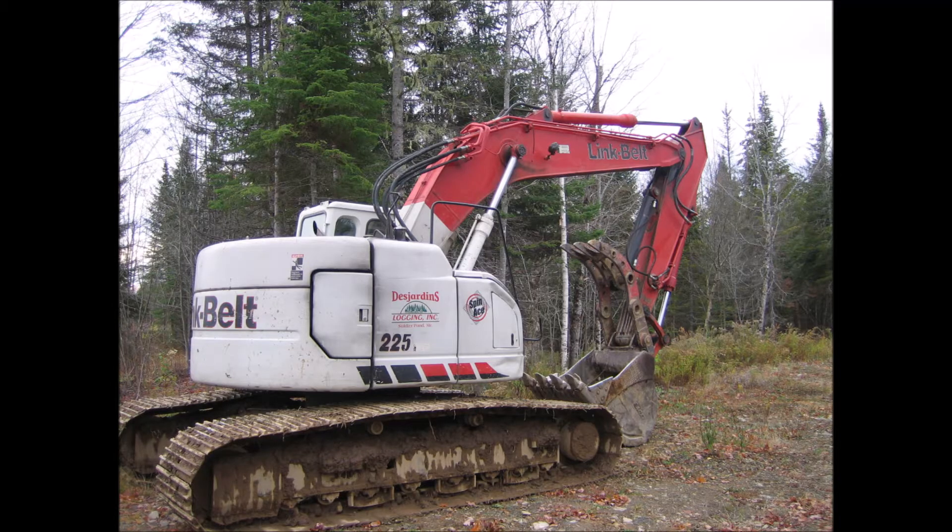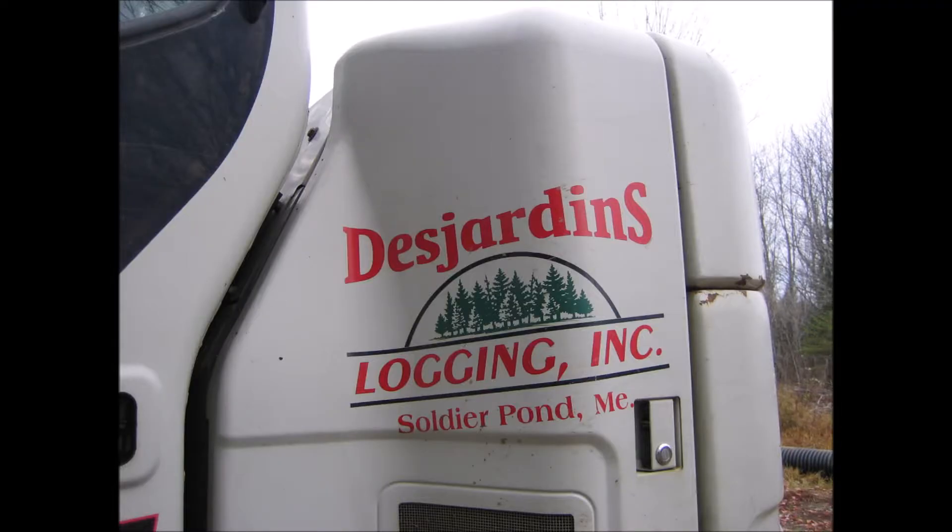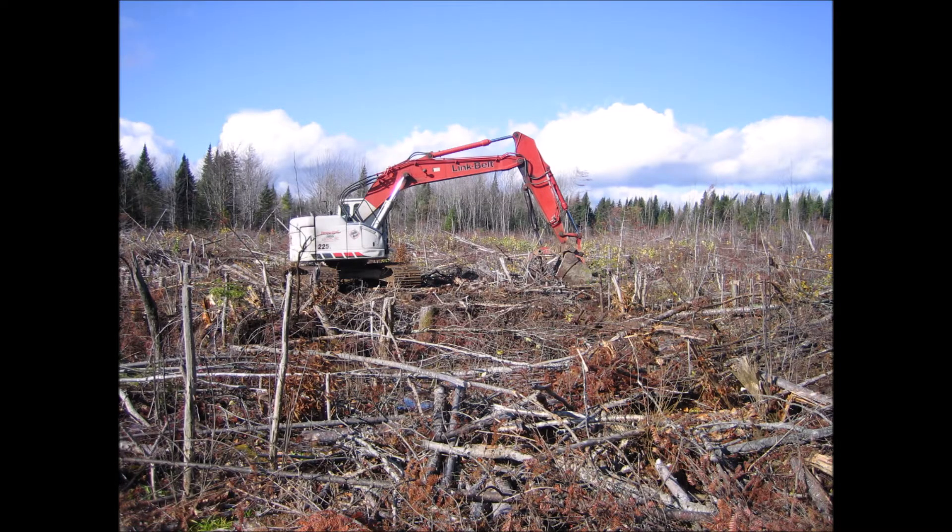And this is the machine to do it, with a contractor with lots of experience. Let's take a closer look.